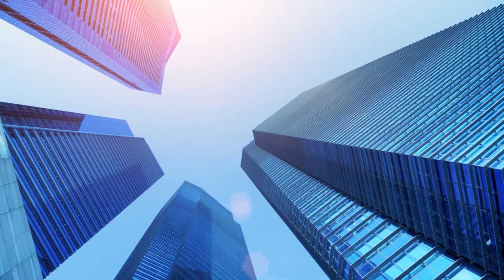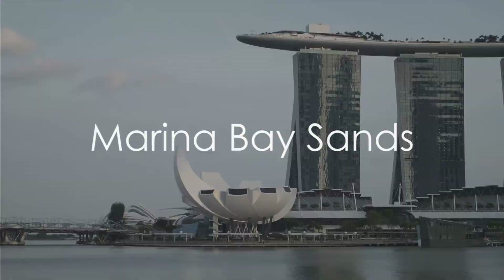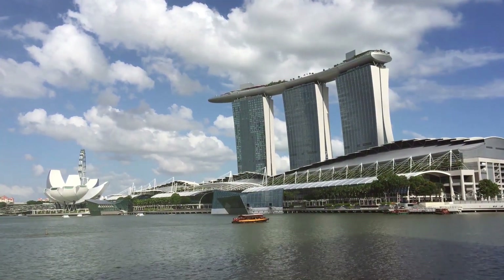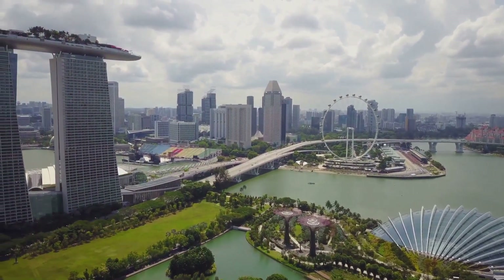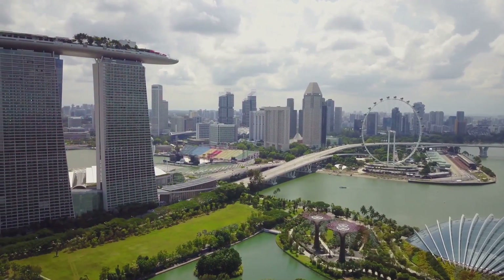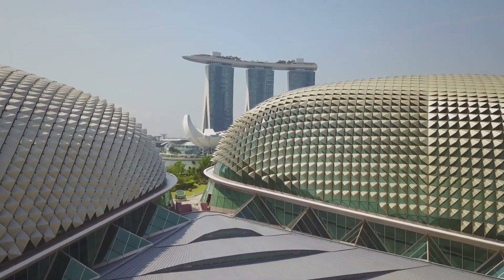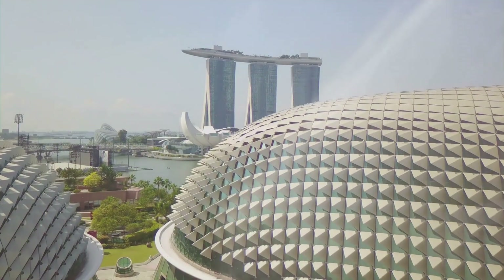Now that we know a bit about Singapore, it's time to explore the must-see attractions. Our first stop is the iconic Marina Bay Sands. This architectural marvel, towering over the cityscape, is more than just a hotel — it's a destination teeming with experiences that tantalize your senses. At the heart of this skyscraper trio is the Sky Park, a tropical oasis perched high in the heavens, offering panoramic views that stretch as far as the eye can see. Imagine taking a dip in the world's largest rooftop infinity pool, suspended over 190 meters above ground, with the city's skyline as your backdrop.